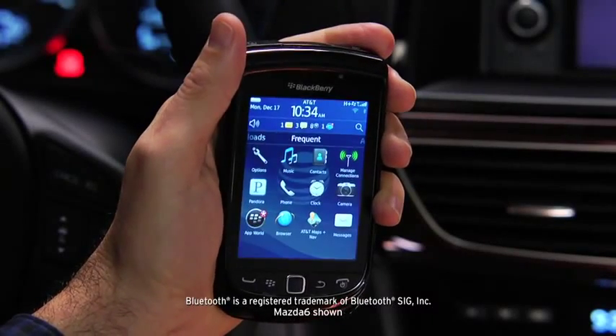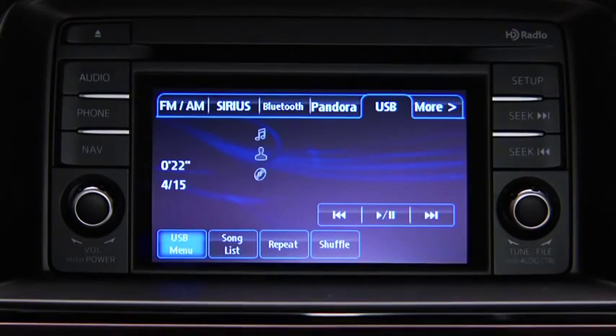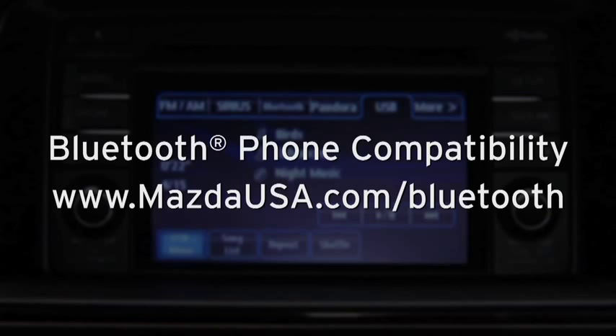Turn on the paired Bluetooth phone with audio streaming profile and the vehicle audio system. To determine phone compatibility with Bluetooth audio streaming, go to mazdausa.com/Bluetooth.